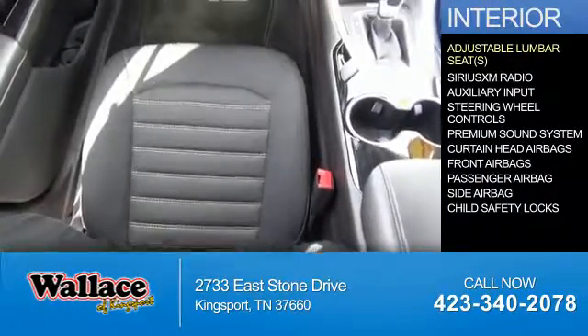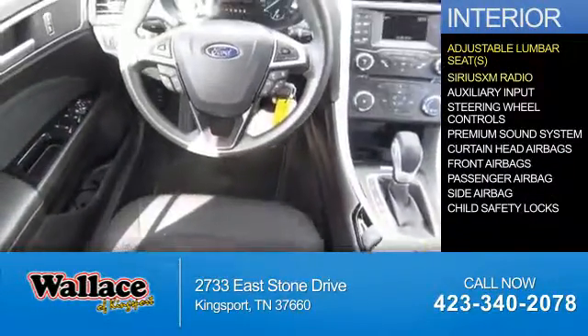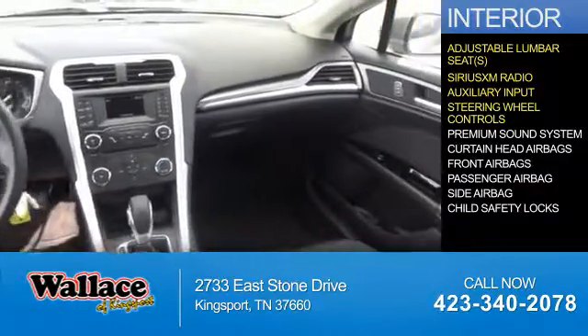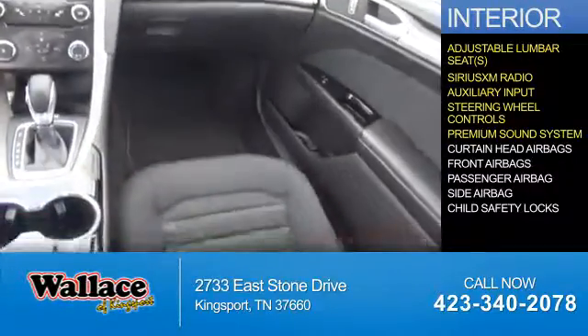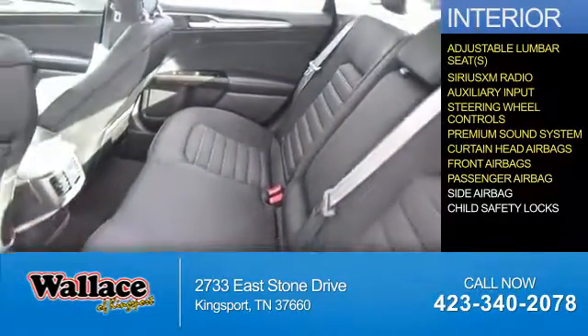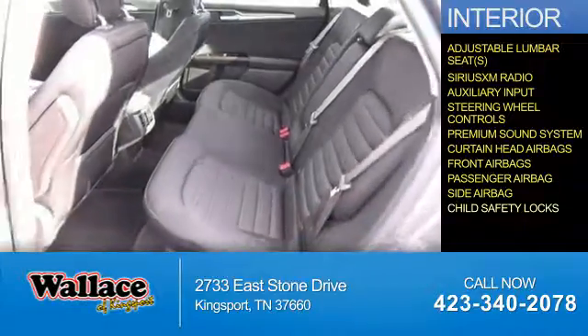Inside you'll find adjustable lumbar seats, Sirius XM satellite radio, an auxiliary input, steering wheel controls, a premium sound system, curtain head airbags, front airbags, a passenger airbag, side airbags, and child safety locks.